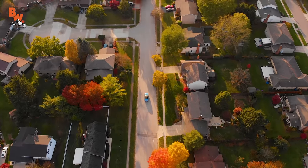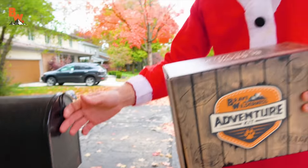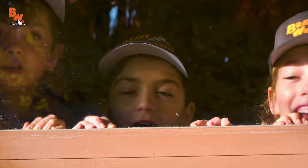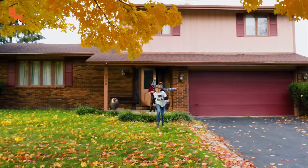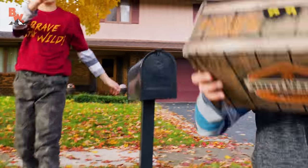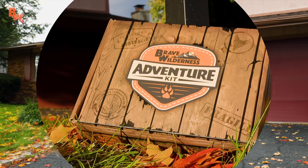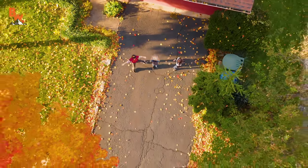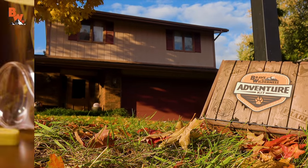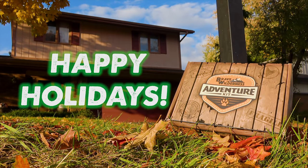Coming this holiday season to a neighborhood mailbox near you, the Brave Wilderness Chance Elves will be delivering the one and only Brave Wilderness Adventure Kit. If you've been staring out your front window with eyes wide and full of wonder, waiting for the day when something will show up for you and not your parents — this holiday season, all your wildest dreams are about to come true. The Brave Wilderness Adventure Kit is now available, and this subscription box is cooler than any other subscription box in the history of subscription boxes. For all the important details and to learn what's inside the box, click on the link in the video description below. Happy holidays from our pack to your pack.